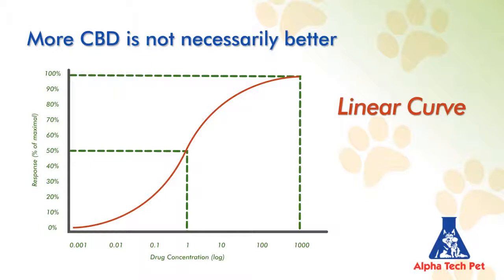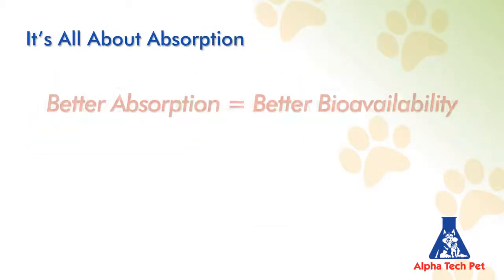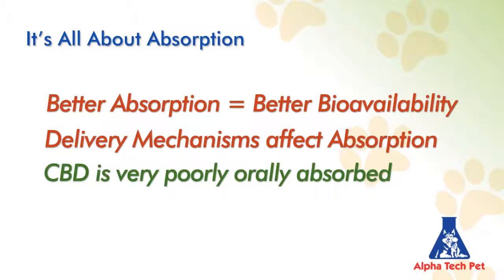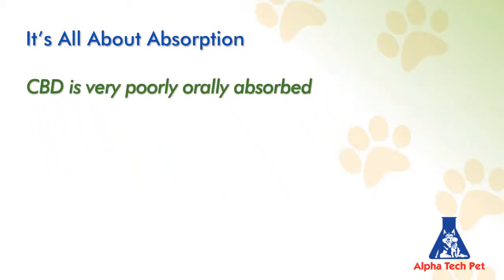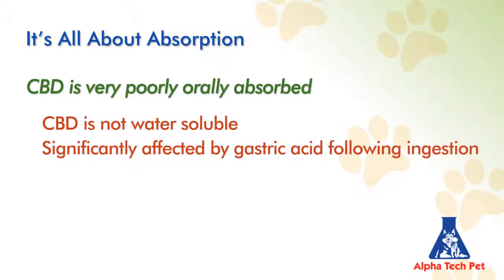Most important of all the major points is that it's all about absorption. Better absorption equals better bioavailability. Delivery mechanisms affect absorption, and CBD is very poorly orally absorbed — that's a huge problem. CBD is so poorly absorbed because, first, CBD is not water-soluble, and second, it's significantly impacted by gastric acid following ingestion.